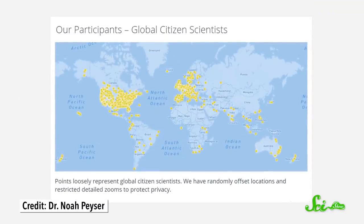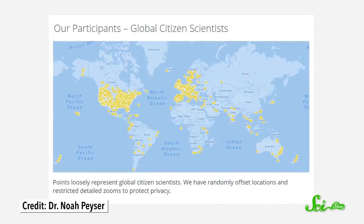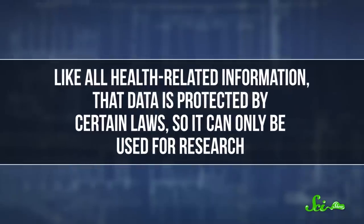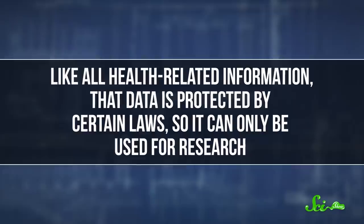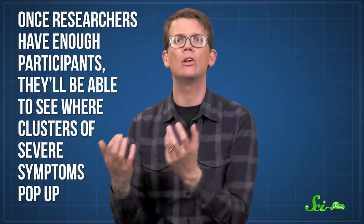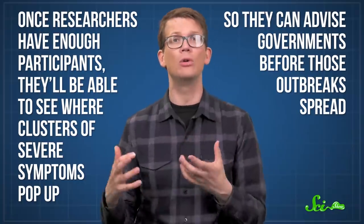This app also lets you donate your location information if you want to, so researchers can monitor the situation in your area. And like all health-related information, that data is protected by certain laws, so can only be used for research. As we move into the next phase of this pandemic to try and reestablish normal life, this type of data could be really important. Once researchers have enough participants, they'll be able to see where clusters of severe symptoms pop up, so they can advise governments before those outbreaks spread, which would hopefully decrease the length and number of times we'd be in lockdown.